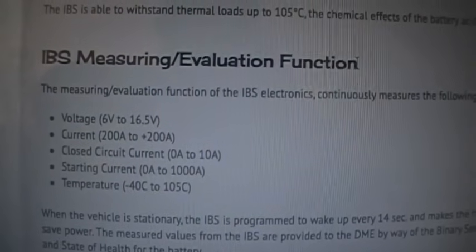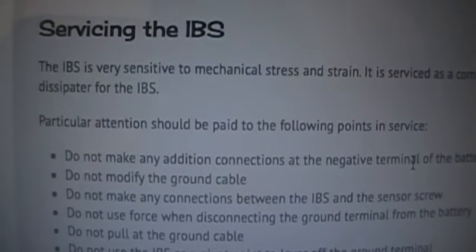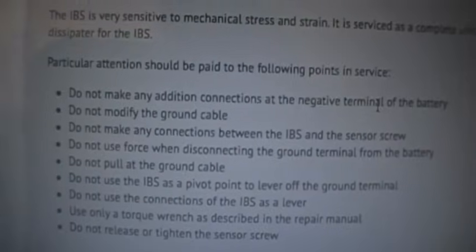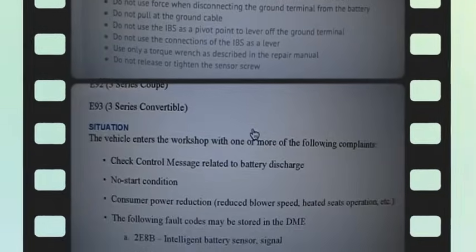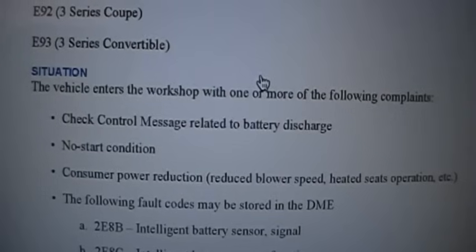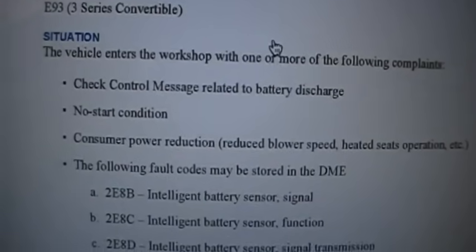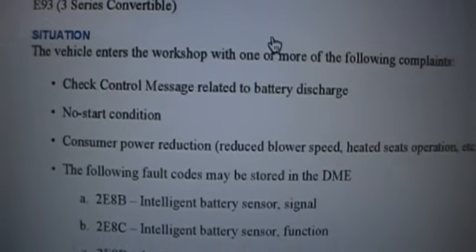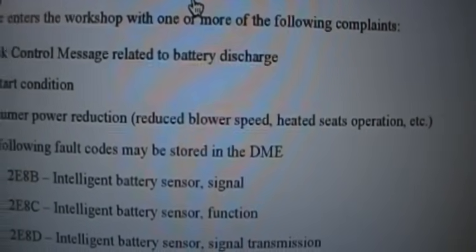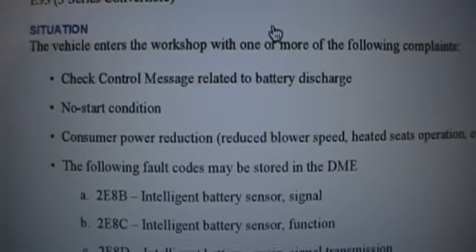If your IBS is bad, the really only thing you can do is replace the whole assembly. Don't splice in anything or make any modifications, because it's so sensitive on its measurements it may not work correctly. This is assuming your battery is good and the IBS is giving faulty readings — like in my case, I didn't need that new battery. A bad IBS can cause a no-start, but it can also reduce blower speeds, affect heated seat operation, and load-shed all kinds of systems, so think of multiple or strange electrical problems as a possible symptom.